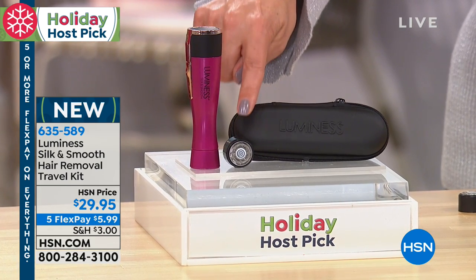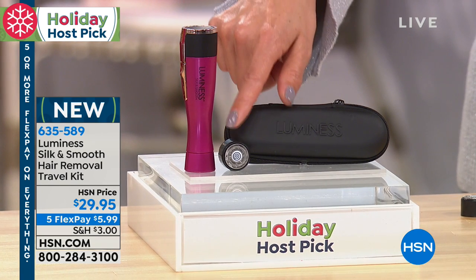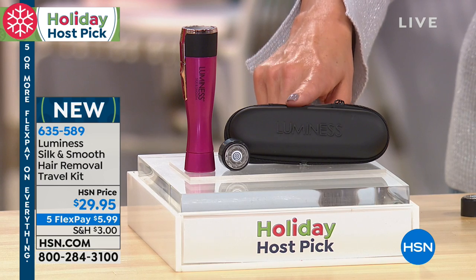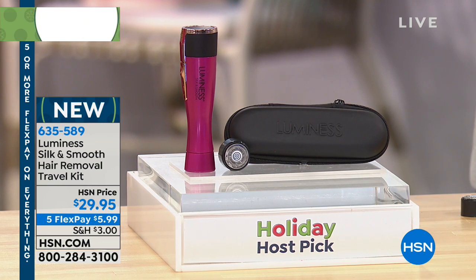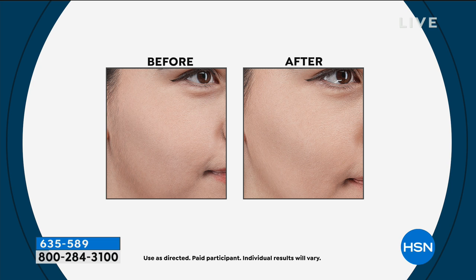It comes with an extra razor head as well. So you're getting one on the tool, you're getting an extra replacement head, and you're also getting the fabulous travel case, so you'll never have to go anywhere without your gorgeous Luminess. And today it's $29.95.